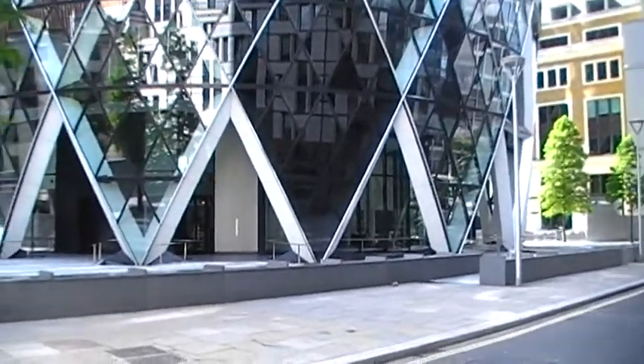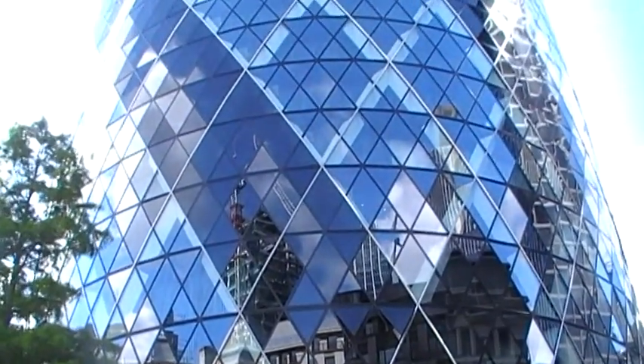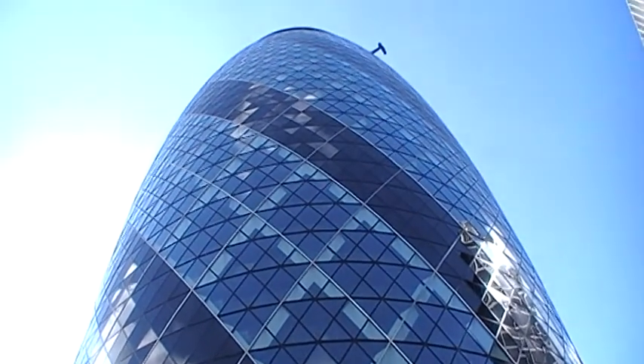Thank you so much. If you see the Gherkin is still in the background, I can see another place to get a view of it. I've got a great view of it here, right? Thank you so much.